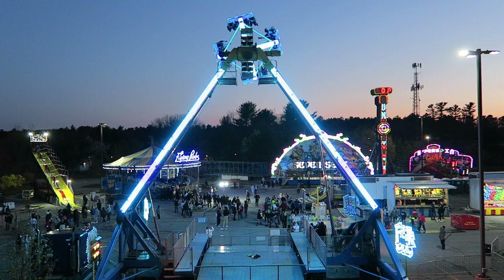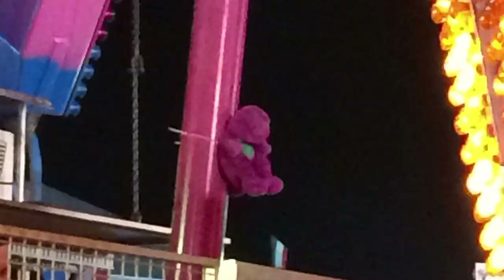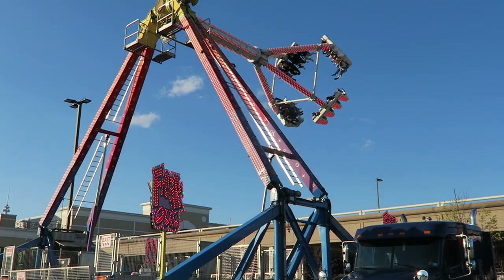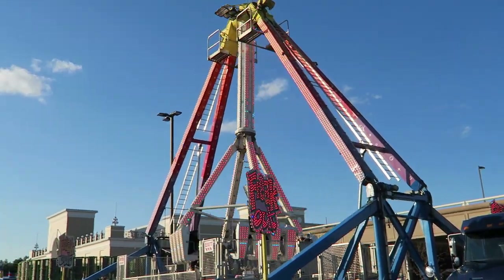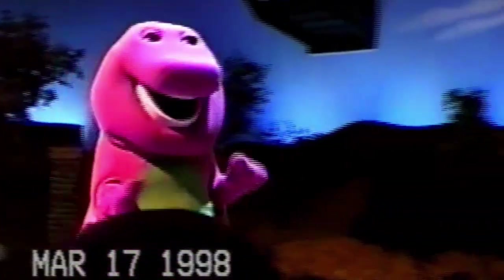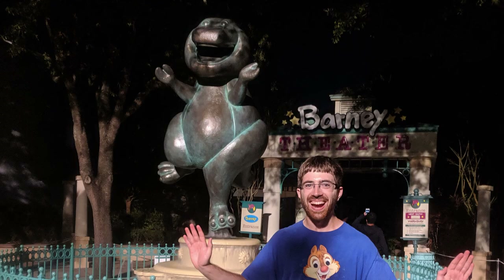One funny touch is that this particular Freakout had a Barney the Dinosaur plush tied in the support column for years. I have no idea why it was there, but I noticed it at several points over the years. However, this Barney was no longer there when I last rode Freakout in 2021. With Universal also removing their Barney the Dinosaur show, this may be the end of the purple dinosaur's presence at both amusement parks and carnivals. Rest in peace Barney, rest in peace.